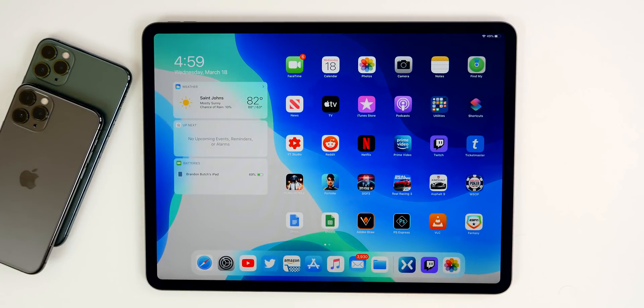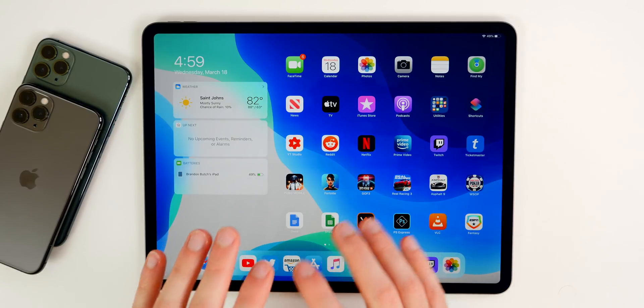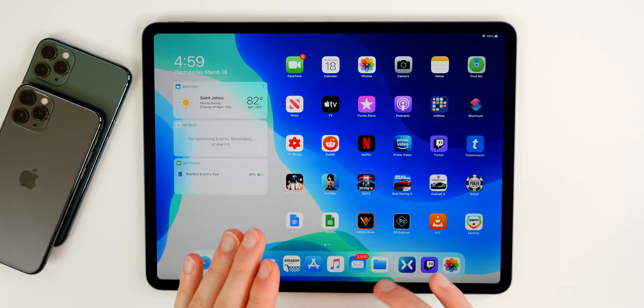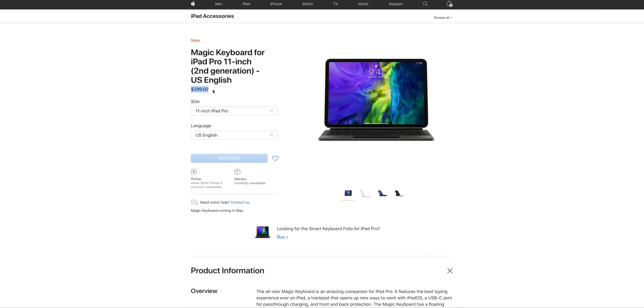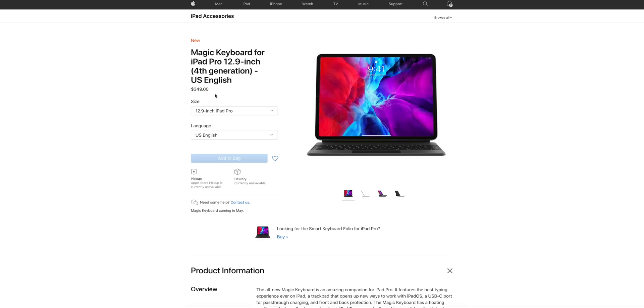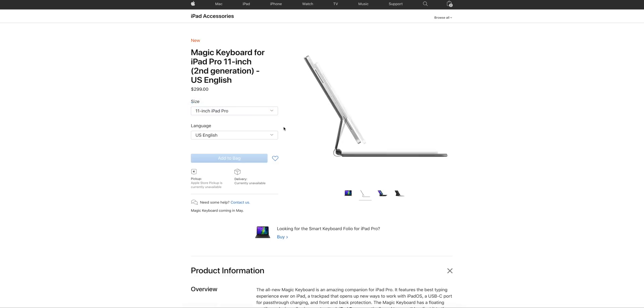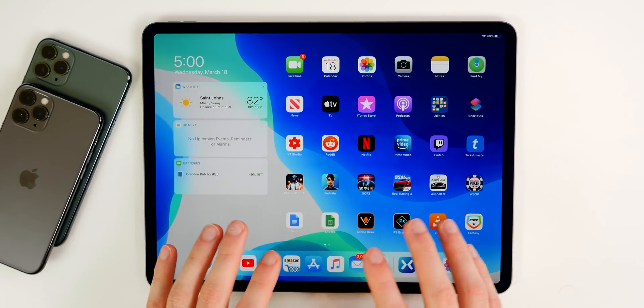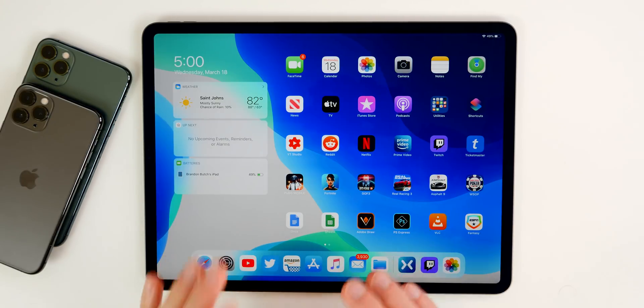Apple also lists previous iPad Pro models as compatible with the Magic Keyboard, so you could hook it up to your 2018 iPad Pro. However, the price is steep: $299 for the 11-inch and $349 for the 12.9-inch. It's expensive for an accessory, but it's going to be a huge addition for people who use their iPad Pros day in and day out.